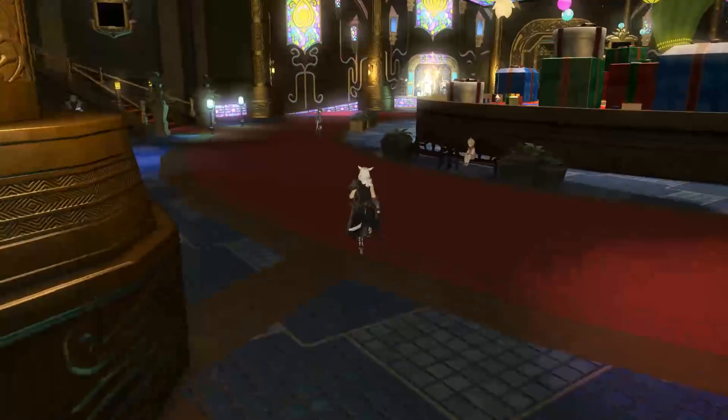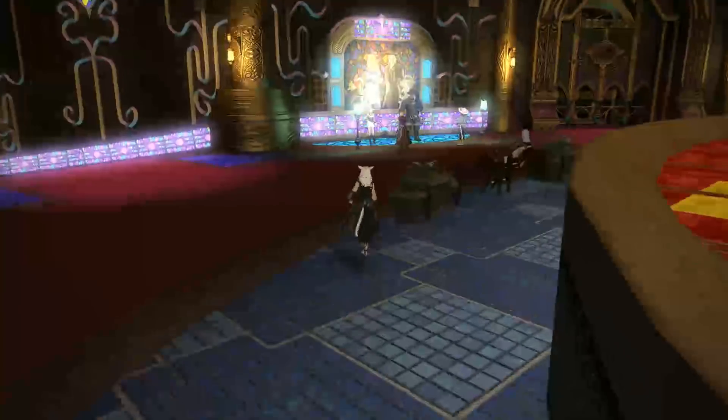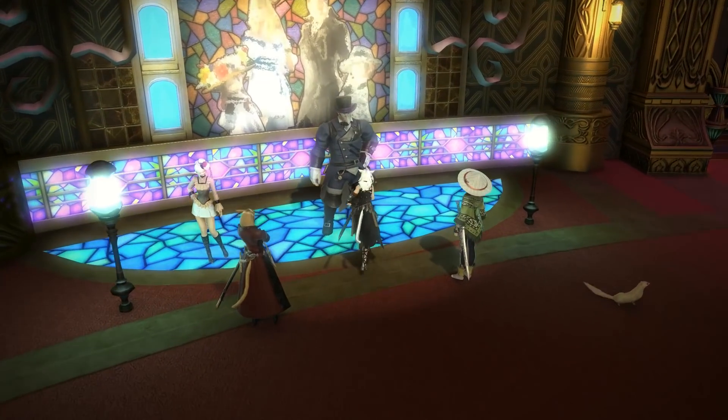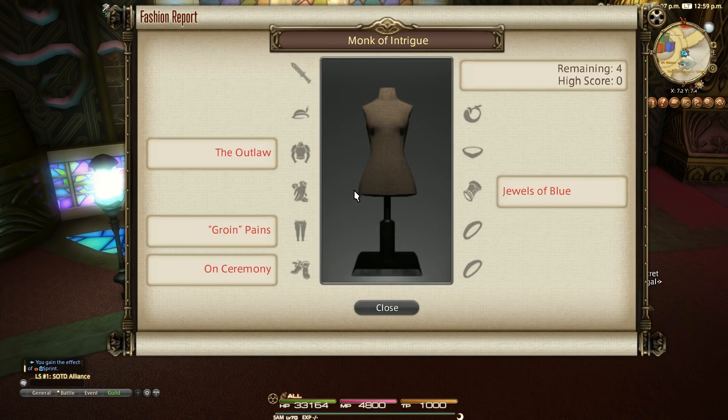Hello and welcome to Fashion Report Friday, here with me Mione for Final Fantasy XIV. This is the weekly series looking at how to get the most out of the Fashion Report minigame located inside the Gold Saucer. A link to the Reddit thread where much of this is discovered by the community every week is in the description.